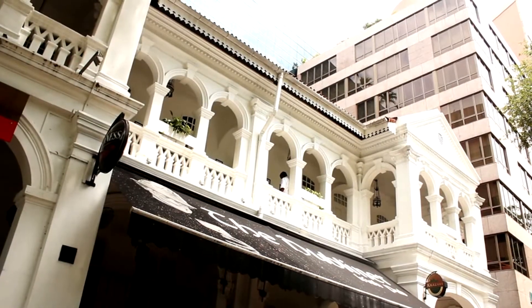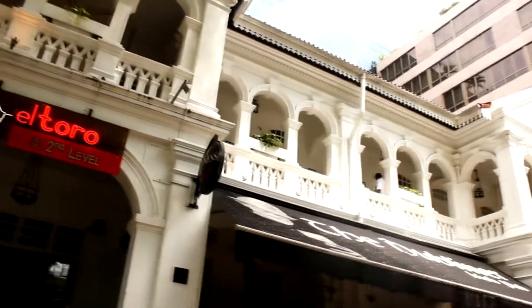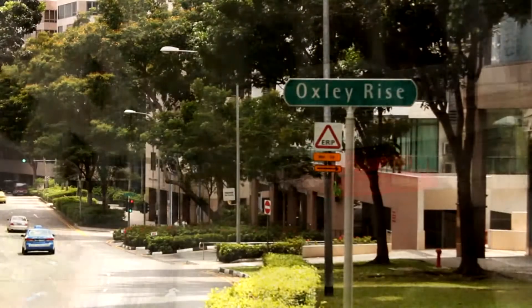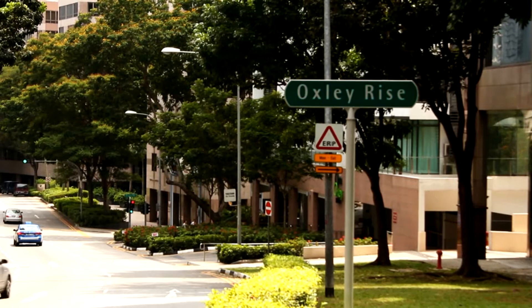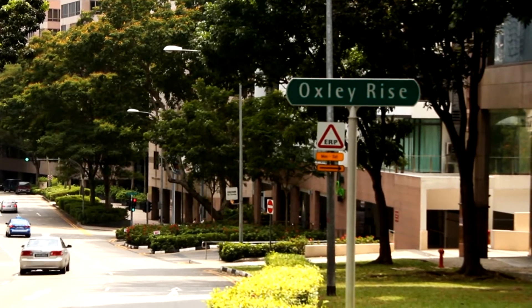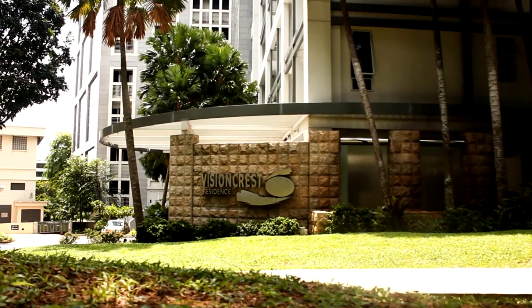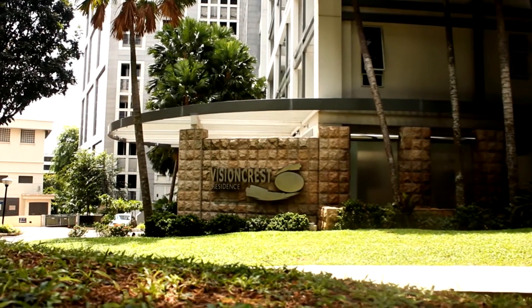but also minutes away from major amenities. Welcome to an exquisite lifestyle living at 33 Oxley Rise — Vision Crest. Residents' facilities: